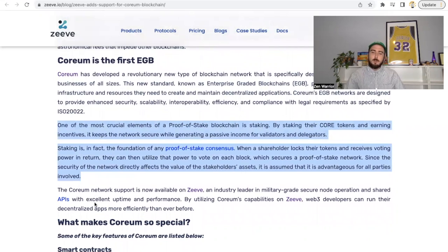Let me go back to the basics for those new to the channel. One of the most crucial elements of proof-of-stake blockchain is staking. You'll have the CORE token and be able to stake to a validator to earn rewards and voting rights. By staking CORE tokens and earning incentives, it keeps the network secure while generating passive income for validators and delegators. Shareholders lock their tokens, receive voting power, and can vote on each block, which secures the network.